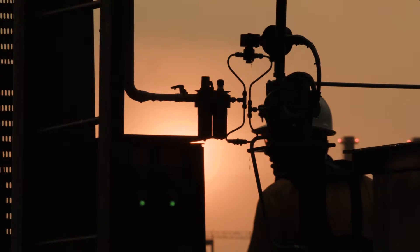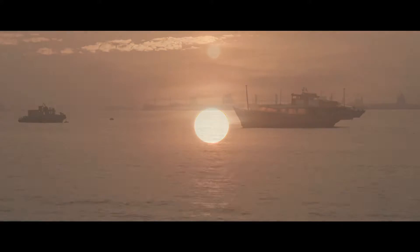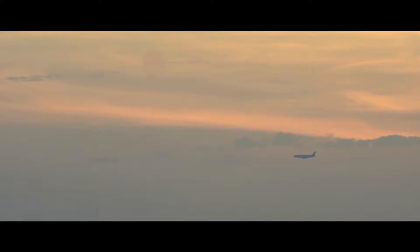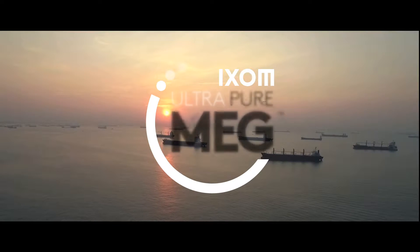At Ixum, we're on a path to innovate flow assurance for oil and gas projects across the globe. We bring you Ixum UltraPure MEG, the world's leader in hydrate inhibition technology.